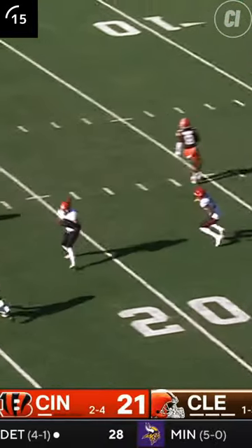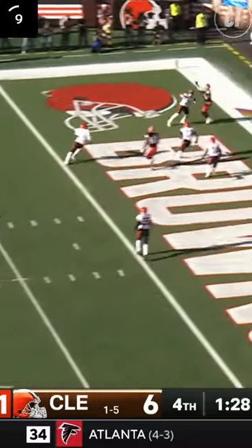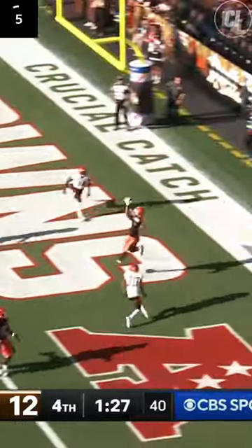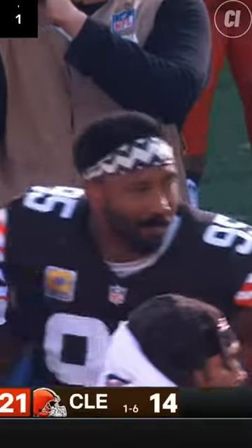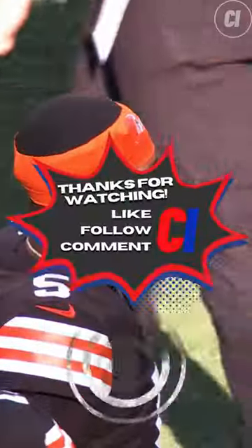DTR takes a shot for more, but he's intercepted again. Evan McPherson from 50 tries to turn that into points, but he's no good. Cleveland calls Jameis Winston's number, who drives them down and finds David Njoku for six. He then hits Tillman and the 2-point conversion is good. But Cincy recovers the onside kick to wrap things up, and the Bengals pick up their first AFC North victory of the season to move to 3-4.